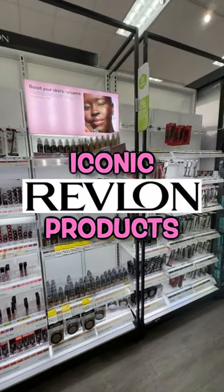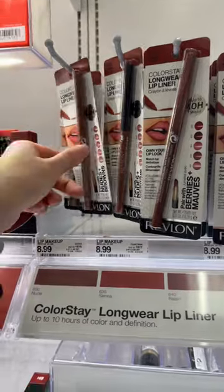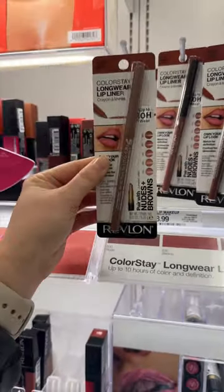Revlon has been around for almost 100 years. These are some of their best products. They have one of my favorite affordable nude lip liners — they go on creamy and they do sit down.